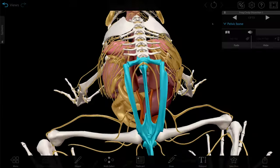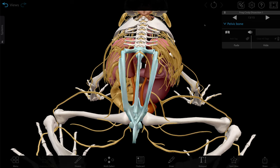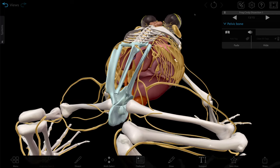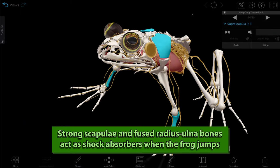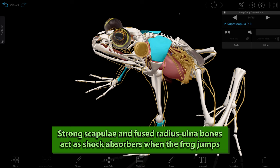The frog pelvis has some unique specializations as well. One is a bone called the urostyle, which originates from what would have been the tail evolutionarily. Together with the unique shape of the pelvis, this gives the frog more power when it jumps. The frog also has robust scapulae and a fused radius and ulna that act as shock absorbers when landing.